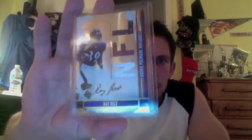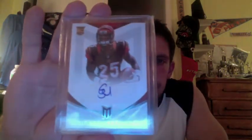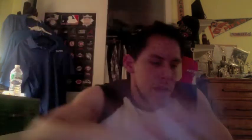Last two cards. From 2008 Absolute, a Ray Rice Rookie Premier Materials Jersey Bowl jersey, out of 299. One of my favorite running backs in the league, Mr. Rice. And the last hit from this year's Momentum out of 99 is a Giovanni Bernard, who I think is a very good young running back. I think he's going to have a big year this year. So, out of 99, a Momentum Giovanni Bernard.